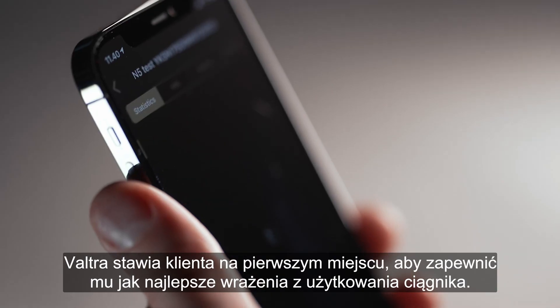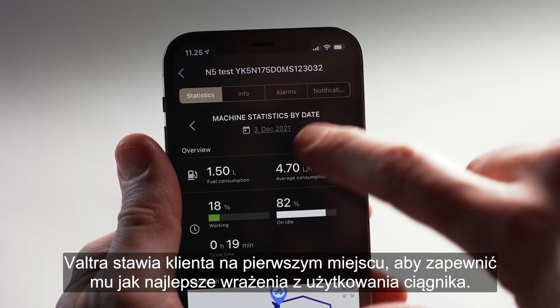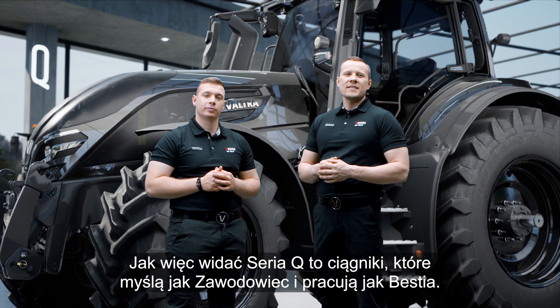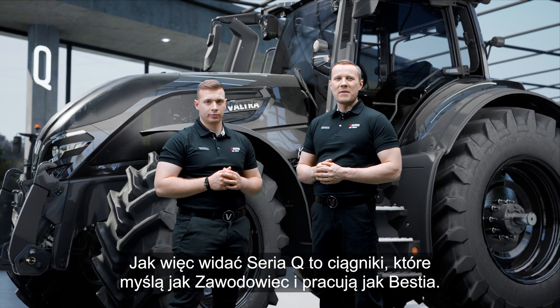All in all, Valtra puts the customer first to ensure the best tractor experience. So we can see the Q-Series is a tractor that thinks like a pro and works like a beast.